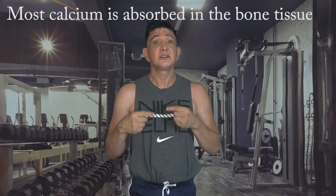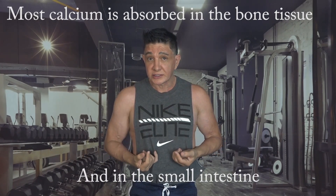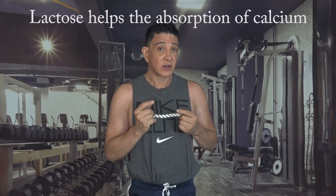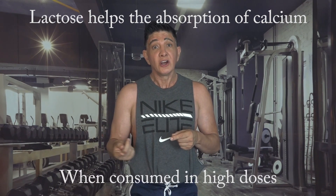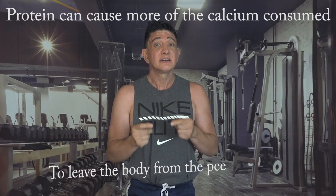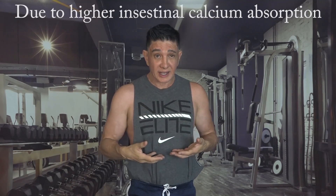Most of the calcium is used in the bone tissue and through absorption in the small intestine with the help of vitamin D. Lactose has also been found to enhance the absorption of calcium when taken in high doses, so even if you drink milk products that have lactose broken down it probably won't be enough for the body to absorb more. Something interesting is that protein has been found to cause more of the calcium that you eat to be excreted from the urine because of higher intestinal calcium absorption.